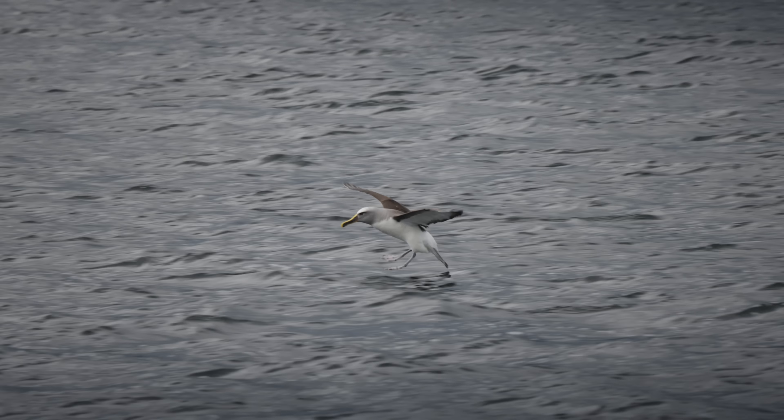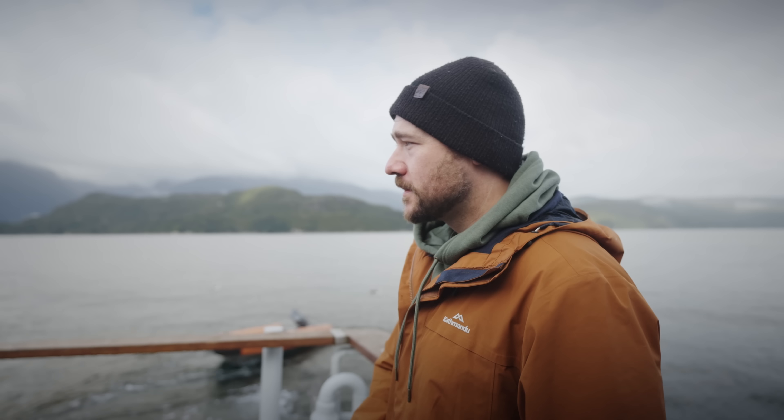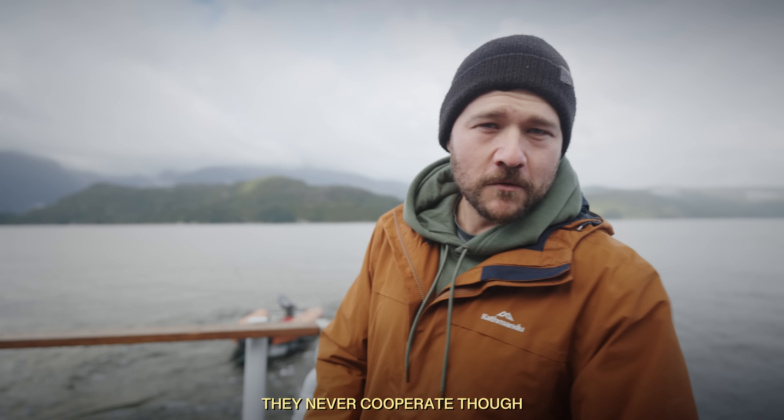What we have here is a Chatham mollyhawk — it's an endangered species. Well, not really, but we'll say that anyway. Get a few of them around here. Always nice to have some birds flying through for photos, though they never cooperate, of course.